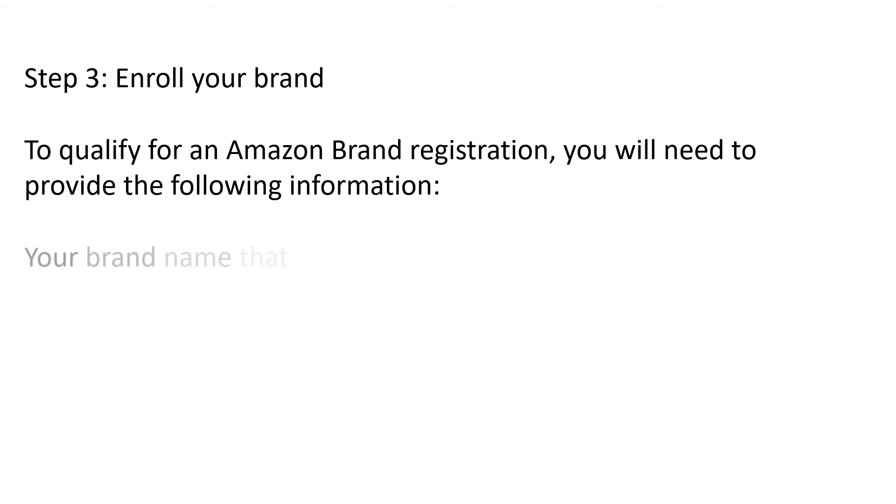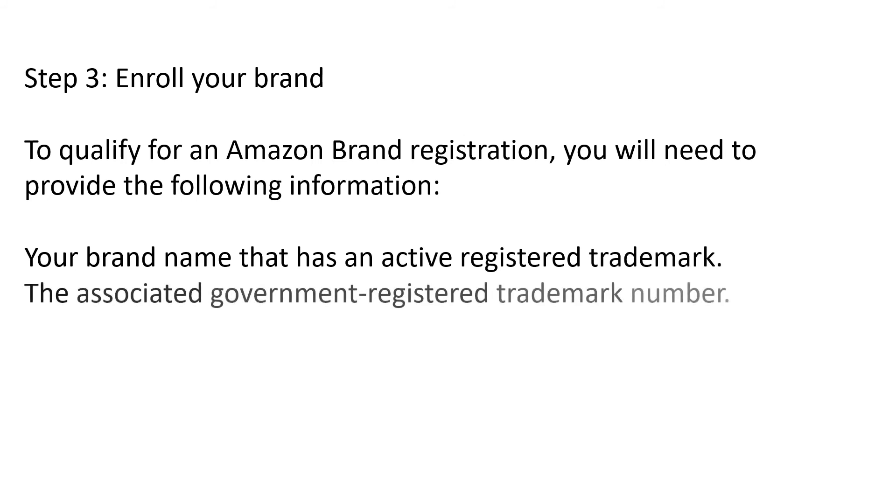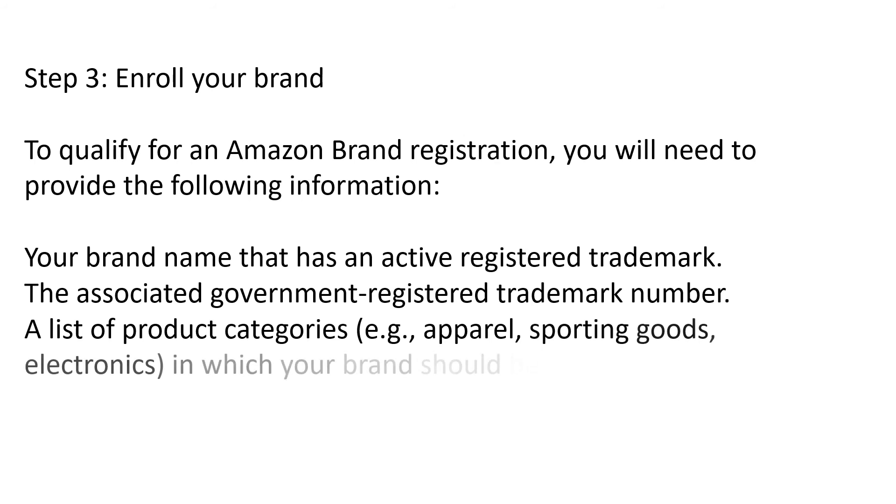Step three — Enroll your brand: To qualify for Amazon Brand Registration, you will need to provide your brand name that has an active registered trademark, the associated government-registered trademark number, a list of product categories — for example, apparel, sporting goods, electronics — in which your brand should be listed, and a list of countries where your brand's products are manufactured and distributed.